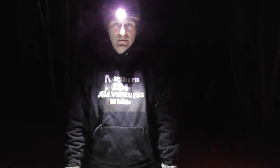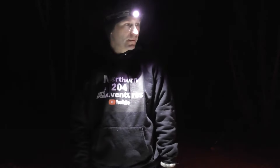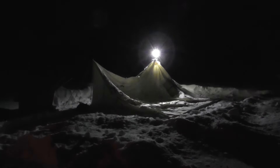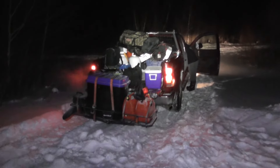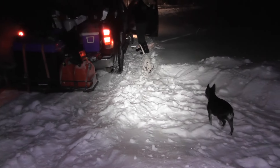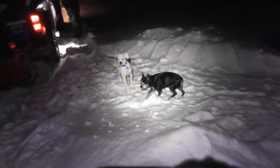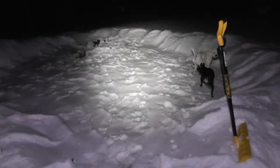We're going to get set up, get the heat on before the truck gets shut off, and we're probably going to get most of the setup done. It's so dark out here that you're not going to see much. Truckload of gear there - good boy, come on Birch, come on, good girl.